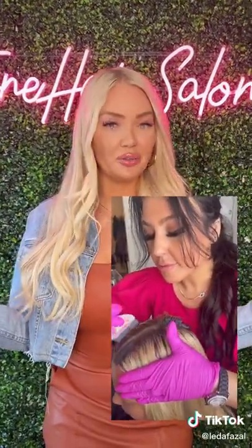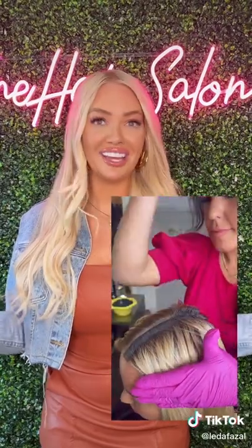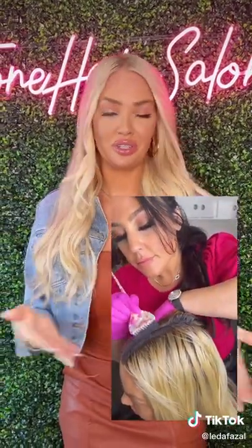The color matches perfectly to how we lifted it. We actually did a charcoal lift, which I have never had before, and I thought it was the coolest thing ever. It gave it a beautiful tone, so we didn't really have to do too much toner afterwards.